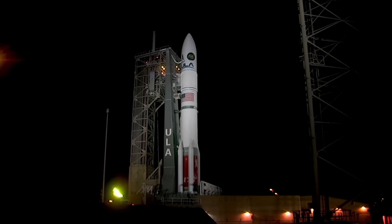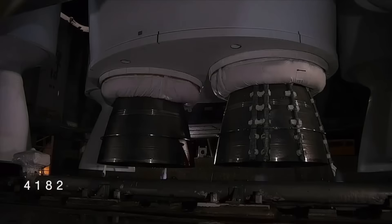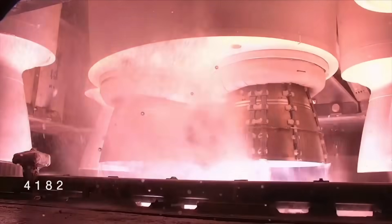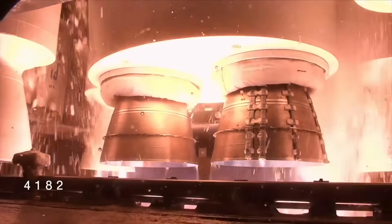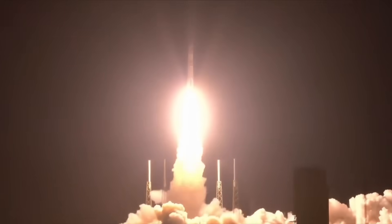10. Team eyes, 10. 9. 8. 7. 6. 5. 4. 3. We have ignition. 1. And liftoff of United Launch Alliance Vulcan rocket carrying USSF 106 for the United States Space Force, continuing ULA's soaring legacy and national security space launch with the innovative Vulcan rocket.